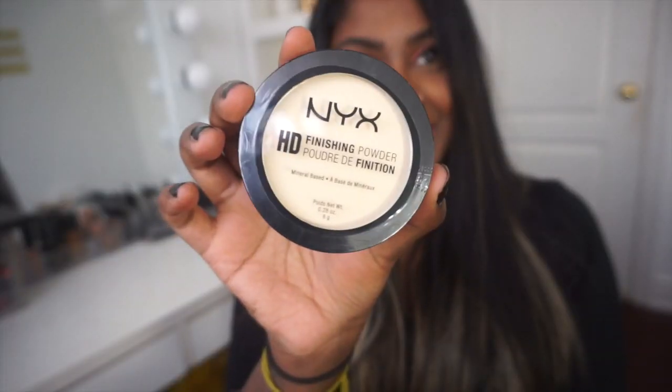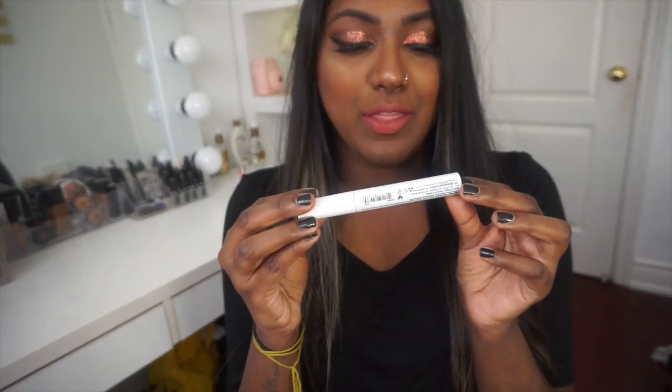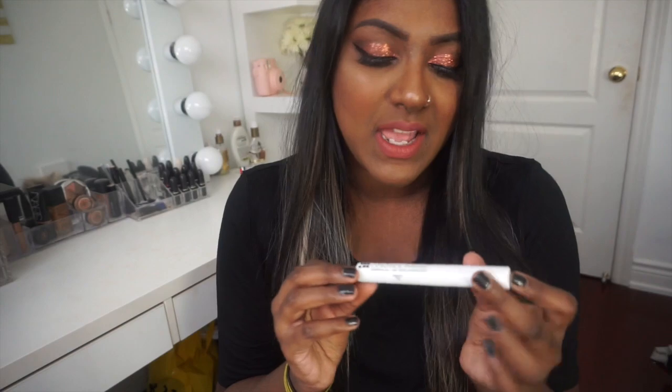Next I picked up their HD Finishing Powder. I heard good reviews on it from other YouTube channels — it's basically a yellow-tinted powder to set under the eyes. I love my Ben Nye Luxury Banana Powder but I just want to see if I can find something else I love as much. I also got their clear eyebrow gel. I do use the Anastasia one, but since this is super affordable I thought I might as well try it.